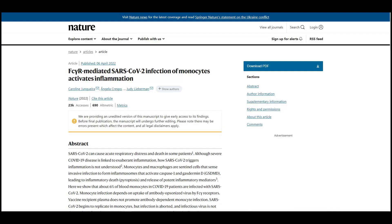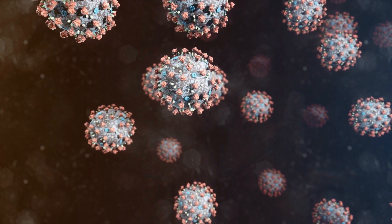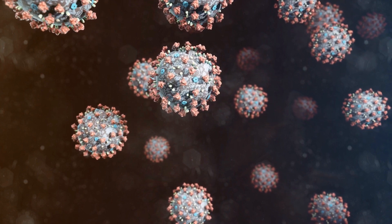Untreated, this system-wide inflammation can raise the odds of dying. A study published in the journal Nature showed what might be behind COVID-related cytokine storms. The culprit was none other than SARS-CoV-2 itself — the virus of COVID-19.